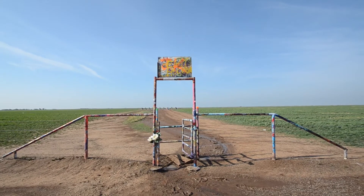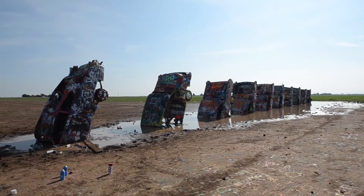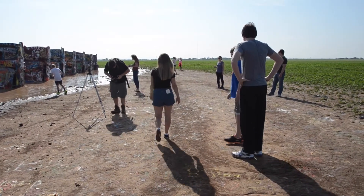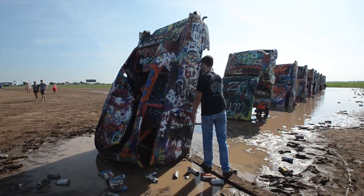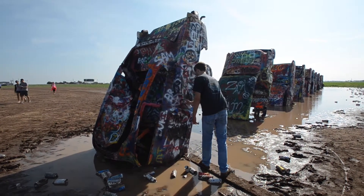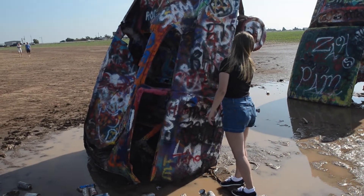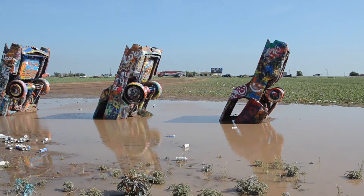Cadillac Ranch is just off of Route 66 and is completely free, which makes it a great stop for road trips out west. Cadillac Ranch obviously got its name from the different Cadillacs featured here. Each Cadillac is from a different year, which shows the evolution of the tail fin.